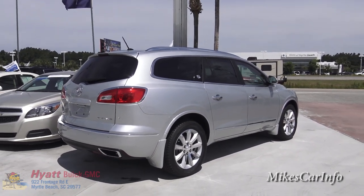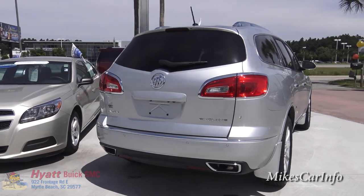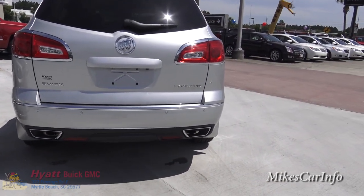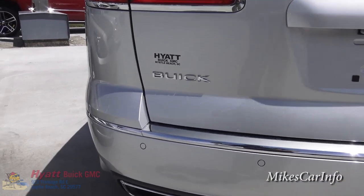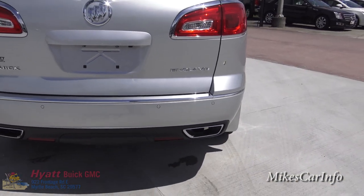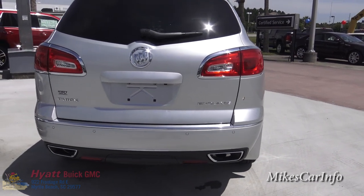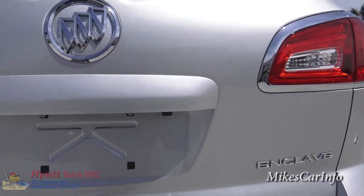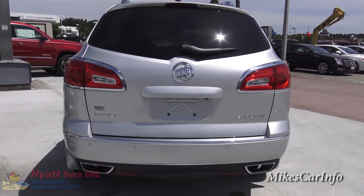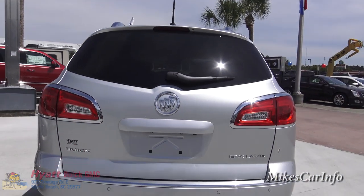This is a very reasonable-sized SUV, but wait till you look at the inside — it's very roomy and comfortable. Looking at the back, you can see the dual exhaust from the V6 engine. You'll also notice these little circles across the back, which are ultrasonic backup sensors. When you're backing up, if there's something behind you, it'll beep to alert you. There's also a backup camera lens back here, which I'll show you inside.